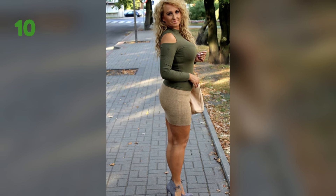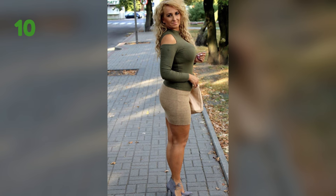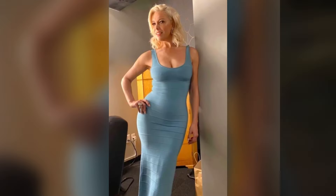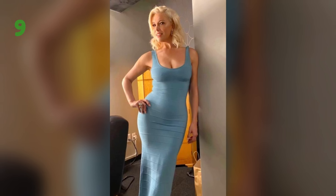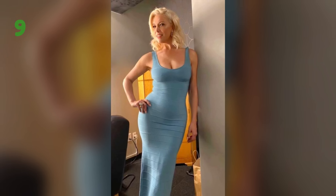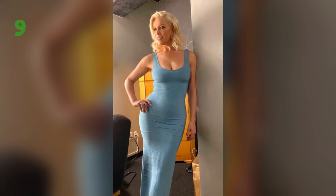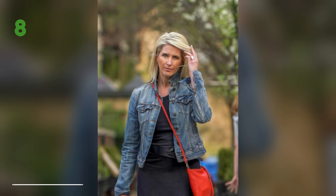Hello beautiful people and welcome back to Cougar Fashion, the channel where we embrace style that only gets better with age. Today I've got some amazing fashion tips for all you fabulous women over 40 who know that great style doesn't come with an expiration date. Whether you're looking to freshen up your wardrobe, enhance your signature look, or feel more confident in your own skin, I've got you covered. Don't forget to subscribe for more mature content.